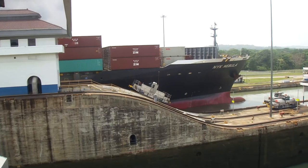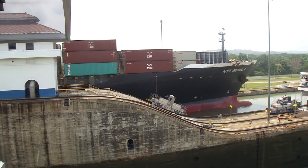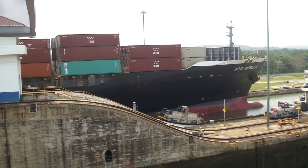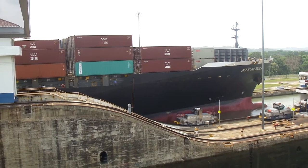We are at the Gatun Lock, at the exit into the Atlantic Ocean. This is the first set of locks. That's so much for my professional narrator.